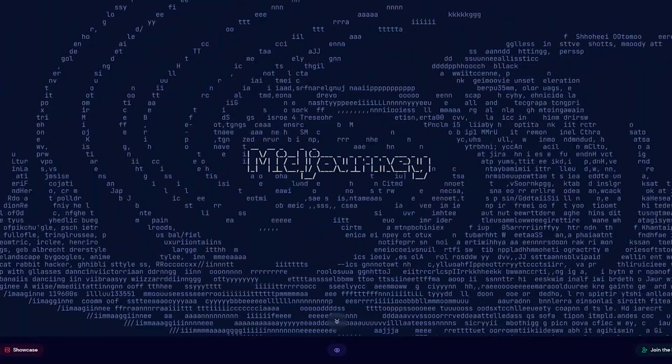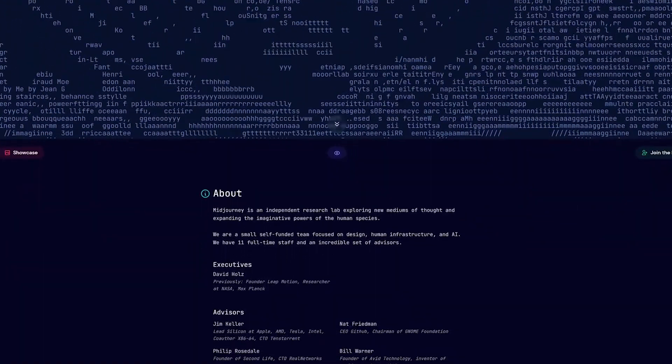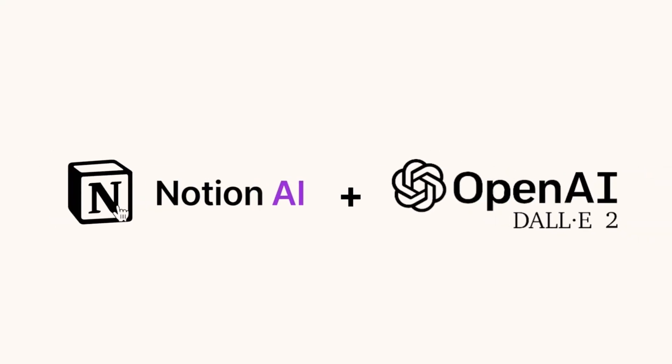There is another platform you can use for text-to-image called Midjourney. I have used this before — it used to be free but it is no longer free; they have a monthly subscription service. You can try out whatever you want and do what's best for you, but these are the two that I am using for my own business.